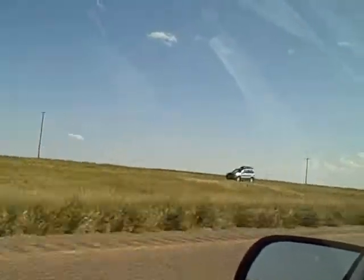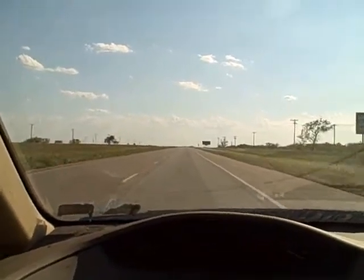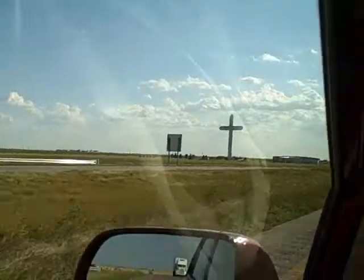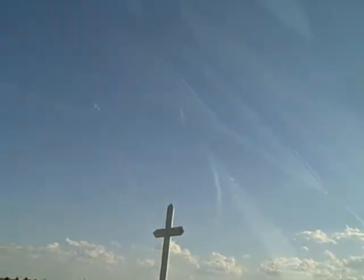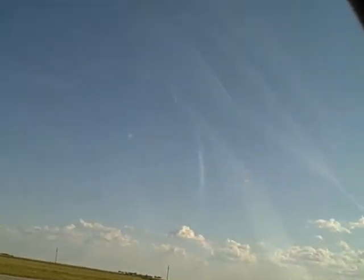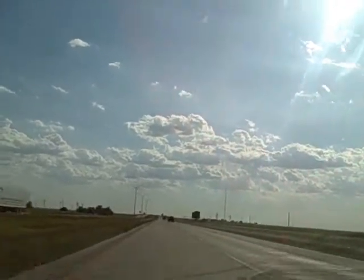The speed limits here are 70 to 75 miles an hour so you can make some time. You can see there's very little traffic, so you can actually do the speed limit. There's a structure billed as the world's tallest cross — something similar to it in Missouri. People take their religion seriously down here. Just try and find something on the radio that isn't a religious station. That's why I just turned the radio off this morning and haven't had it on since — there's not much to listen to here.